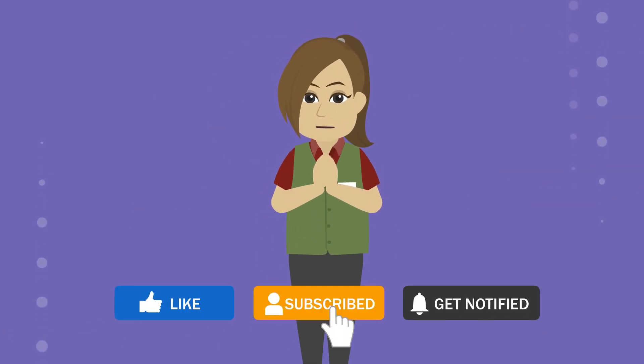Please like the video and subscribe to the channel. Don't forget to press the bell icon.